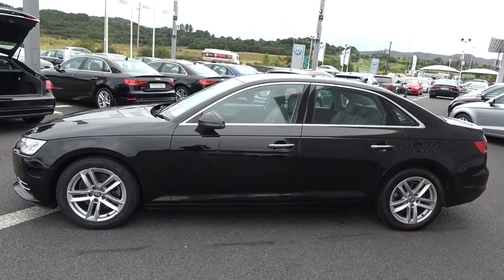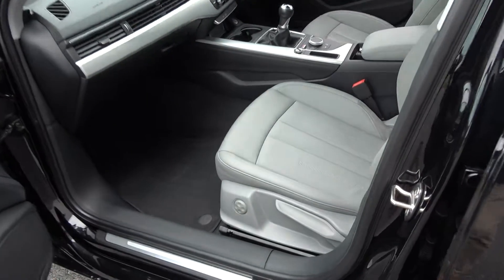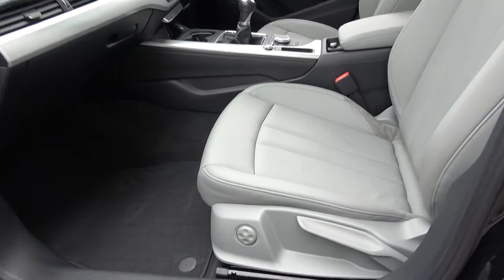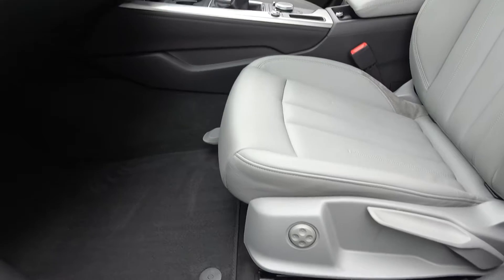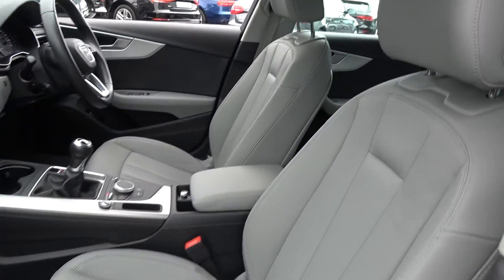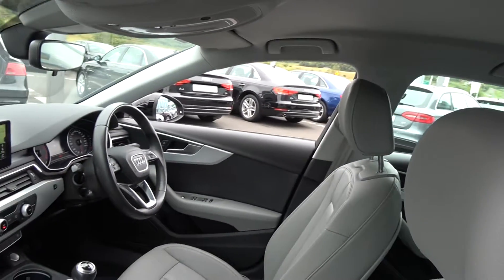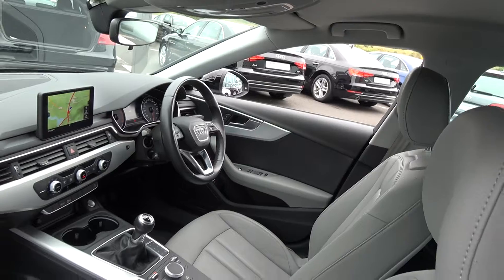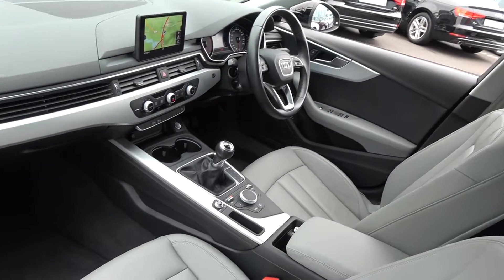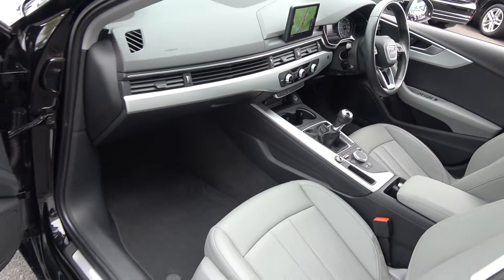Continuing into the front interior, this vehicle is finished in a beautiful rock grey black leather upholstery. On your seats we have electric lumbar support, together with your leather centre armrest for additional comfort. The Audi A4 offers spacious, ample leg and headroom for the driver for that perfect Audi drive. As you would expect with the SE model, this vehicle comes in a six-speed manual, with ample leg and headroom also on offer for your front passenger.